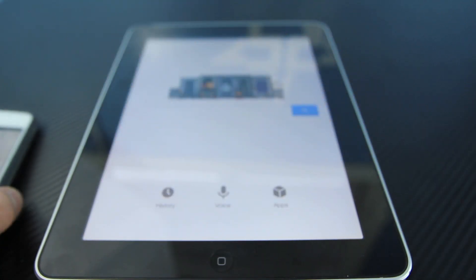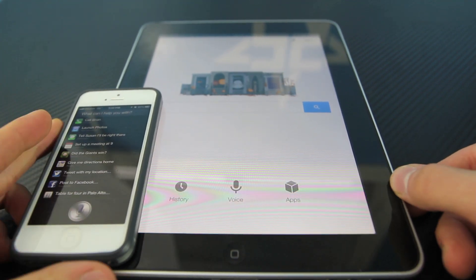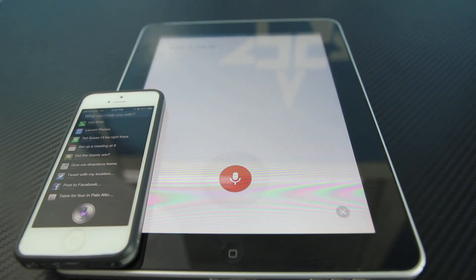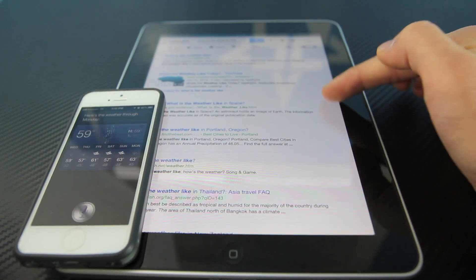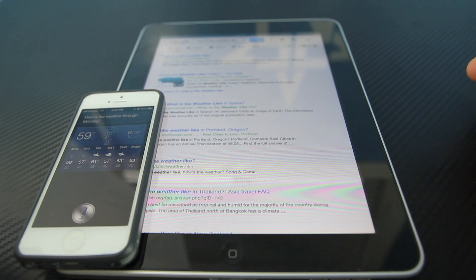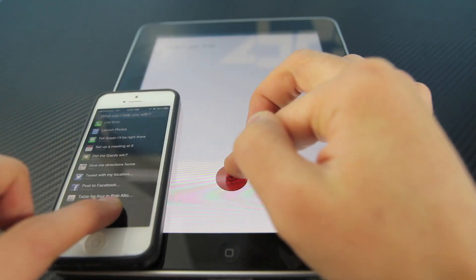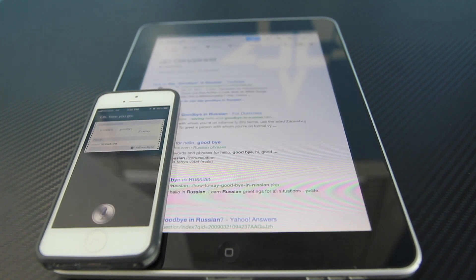So let's go ahead and test it out on my iPad, and I did want to compare it to iOS Siri as well. What is the weather like? As you can see, my iPad actually displayed the weather faster than iOS Siri, which is quite surprising. Let's go ahead and ask another question — how do you say goodbye in Russian? And as you guys can see, the iPad with Google Search actually was faster than iOS 6 Siri.